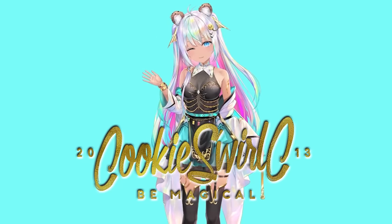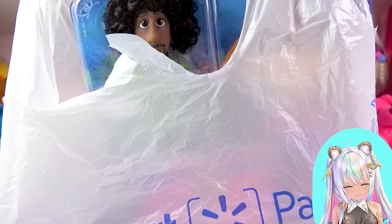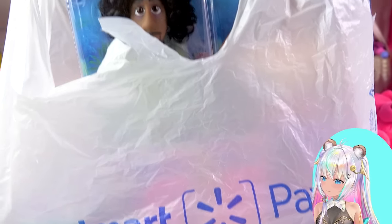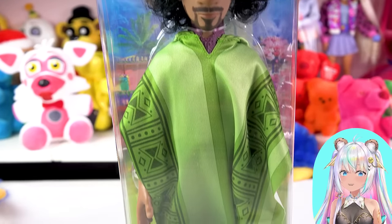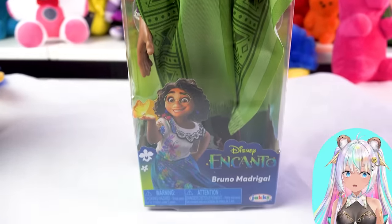Hello, you guys. Welcome back to another video with me, Cookie Swirl. We're gonna be checking out some things that I found at Walmart recently, adding to my doll collection. You can already see somebody peeking out of the bag. We're gonna be talking about him right now. They finally made it — they finally made an Encanto Bruno doll.